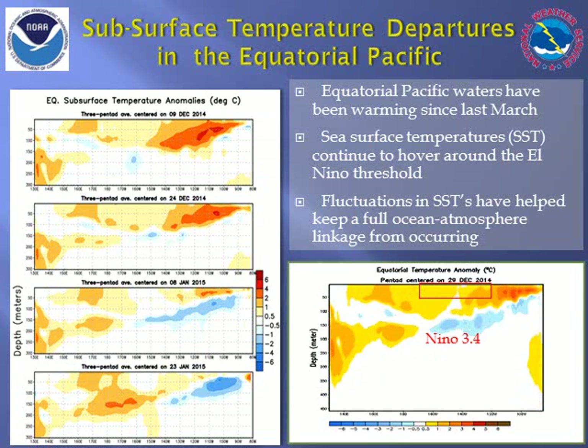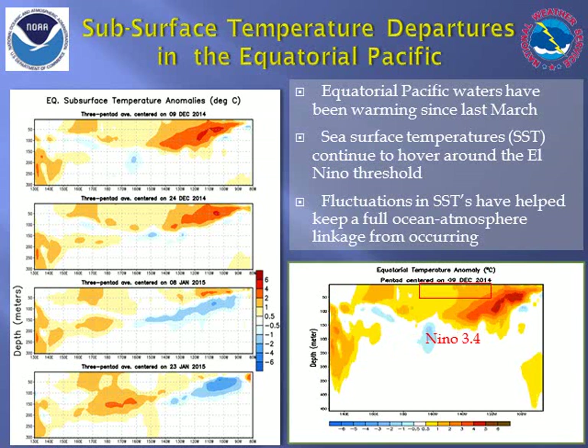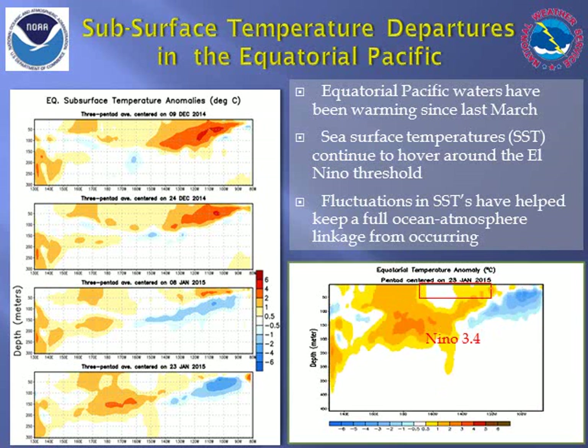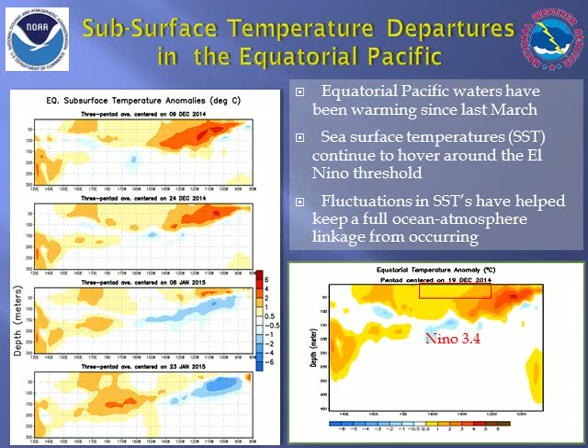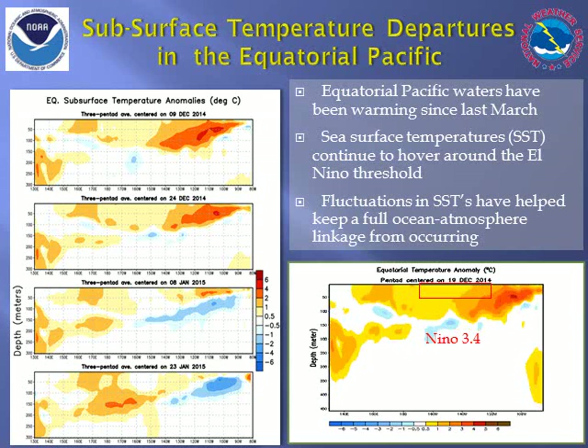In forecasting El Niño, much of what eventually is measured at the surface of the ocean can be traced to events occurring several hundred meters below the surface. Organized deep ocean waves move massive amounts of water west to east as well as from the ocean depths to the surface and vice versa. This phenomenon, called an oceanic Kelvin wave, has helped occasionally warm the equatorial Pacific as seen here in the beginning of December.